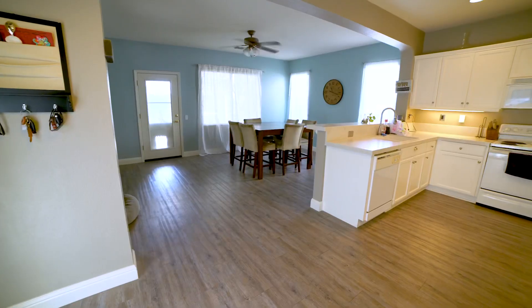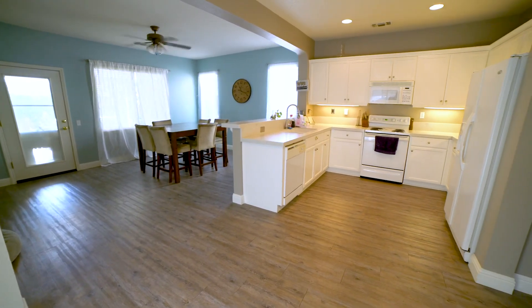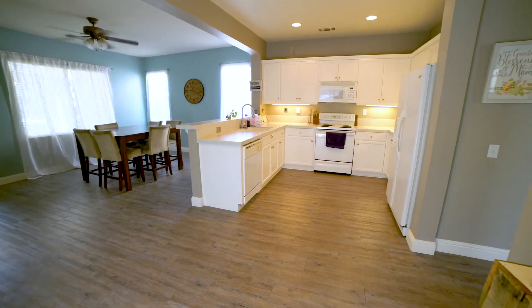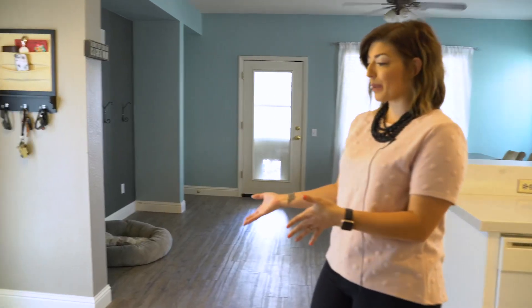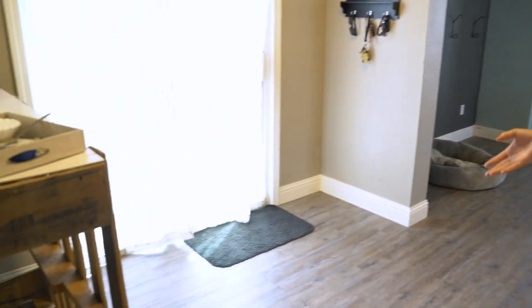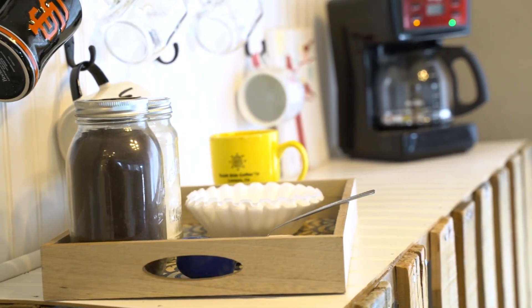Here's the kitchen. They have replaced the countertops and painted the cabinets within the last few years. They've also redone the flooring, so it's really beautiful in here. This is normally where the kitchen table would go, but to fit their family's needs they decided to put a coffee bar instead, which I think was a really cute, awesome idea.